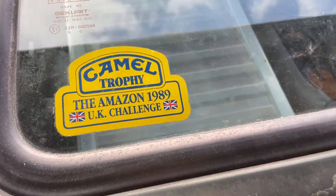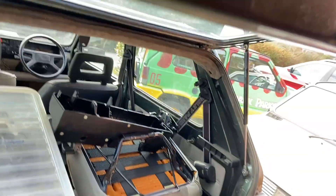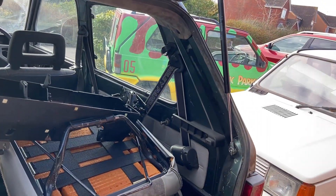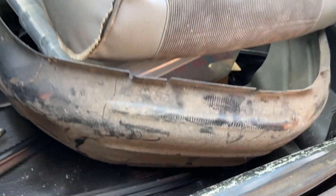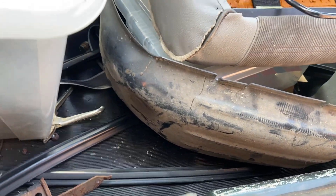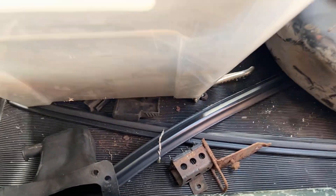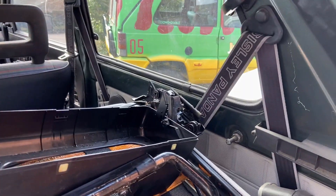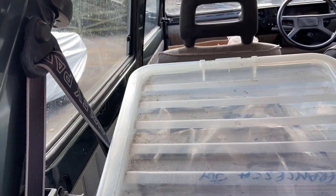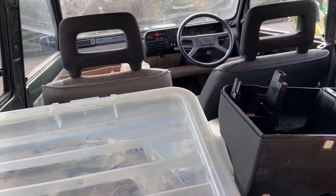We've got this lovely Camel Trophy UK Challenge sticker. I don't want to open the boot too far because the garage is there and also the boot strut doesn't work - another thing to add to the list. There's another piece of dash, the passenger seat again, got an arch liner - we're missing one of the arch liners but I've got some spare ones out back. Got some seals, some replaced parts, I think there's a radio in there as well - a CD radio - so we might look at that or possibly get a tape one. We've got the original seat belts and everything.